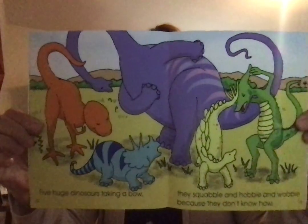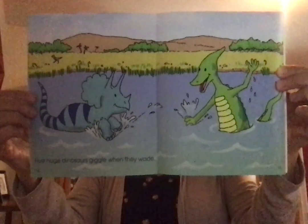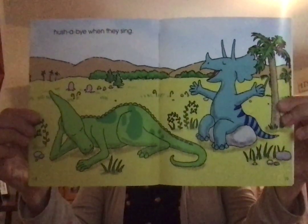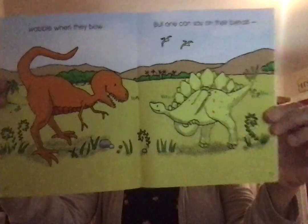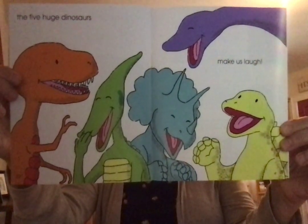Five huge dinosaurs taking a bow. They squabble and hobble and wobble because they don't know how. Five huge dinosaurs giggle when they wade. Stumble when they dance. Hush-a-bye, lullaby, when they sing. Wobble when they bow. But one can say, on their behalf — the five huge dinosaurs make us laugh. The end.